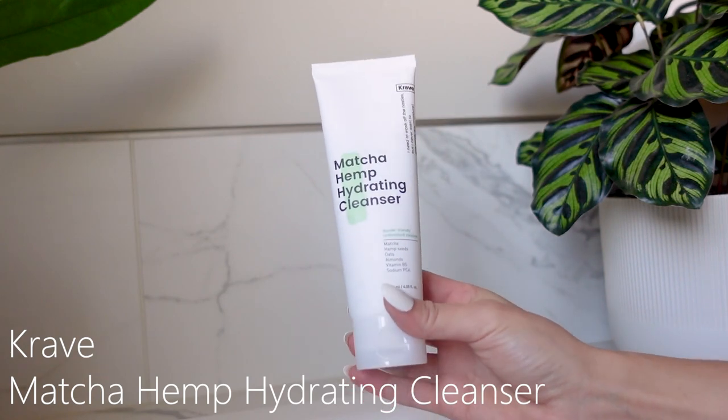First, in the morning time, I use Crave Matcha Hemp Hydrating Cleanser. This is really gentle and moisturizing and it doesn't strip my skin. For such a long time I thought if I put something on my skin and it made it feel tight and dry, it was doing what it needed to do. I've come to find that's wrong. And I use lukewarm-ish water. I used to use really, really scalding hot water because I thought it would kill the stuff on my face. But that was also very wrong.